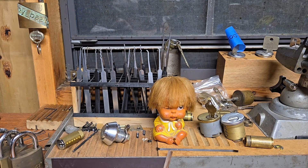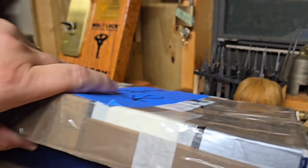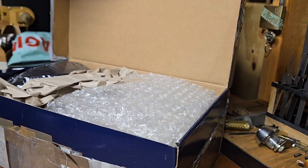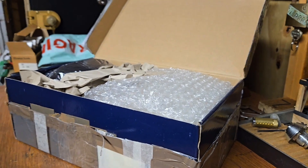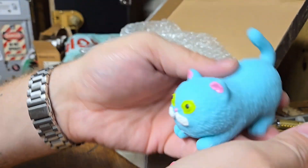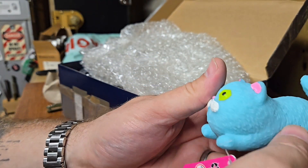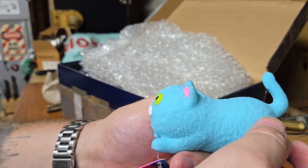We got it open! All right, let's take a look — this is what I've been waiting for right here. Everybody meet Simon, all the way from the UK. Looks like he made it nice and perfect.